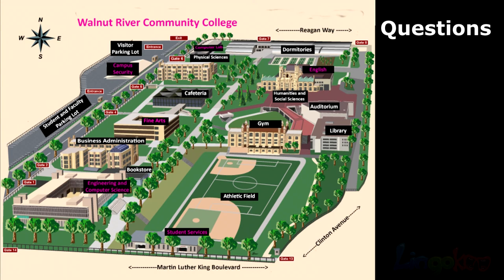Number 6. What is between the fine arts building and the physical sciences building? What is between the fine arts building and the physical sciences building?